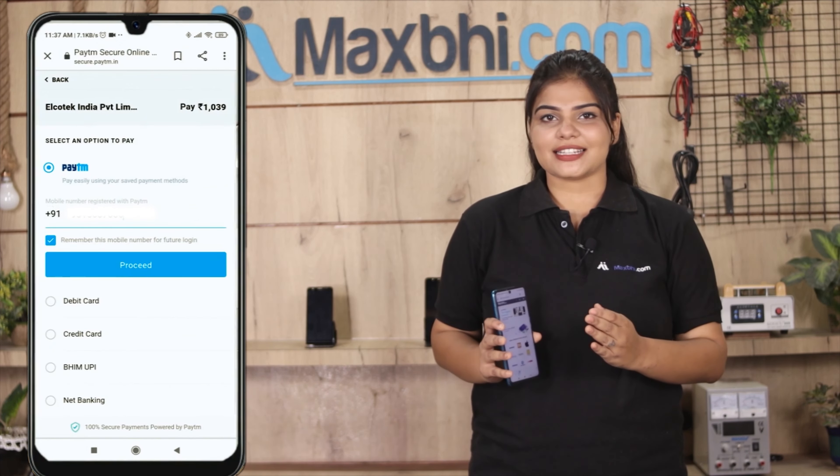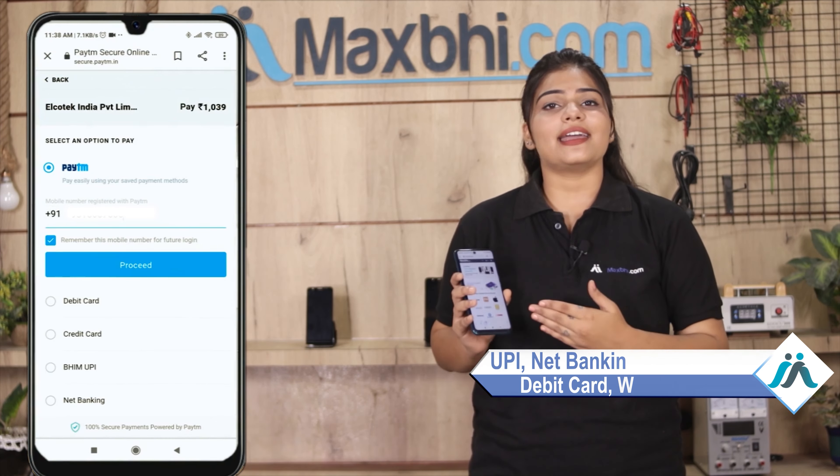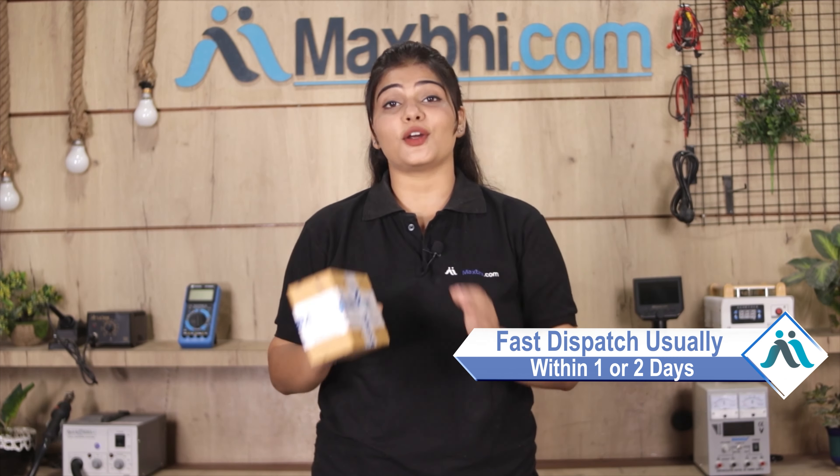After that, you will see our Super Secure Payment page where you can use almost every type of payment such as UPI, Net Banking, Credit or Debit cards, Wallets, and more. Once your payment is done and your order is processed, it will be safely packed and dispatched within 1 or 2 days.